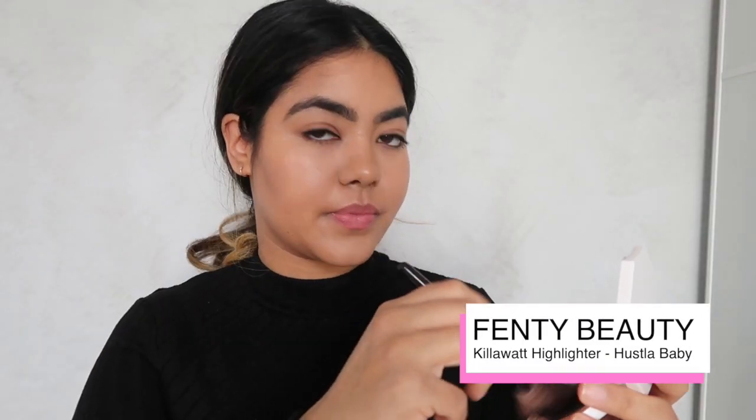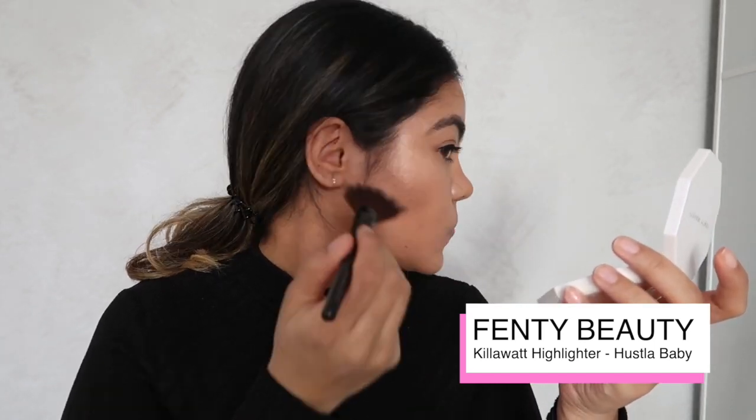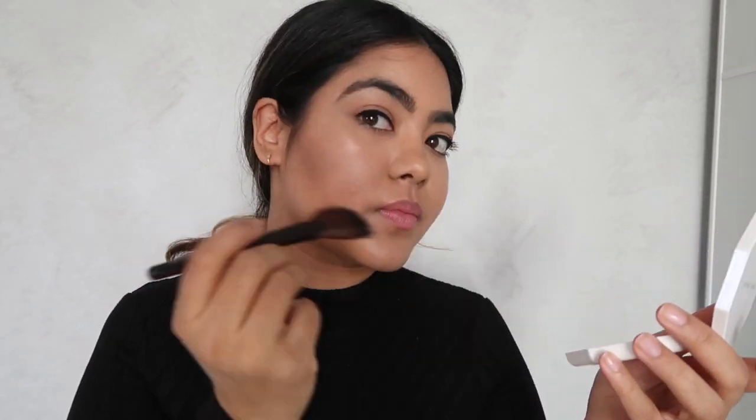So there you have it, this is my desk look — I wanted to do as much as possible in the morning so I have to take as little as possible to work with me. To change it up from desk to date, I'm going to put on a super shimmery highlighter from Fenty Beauty in the colour Hustler Baby.